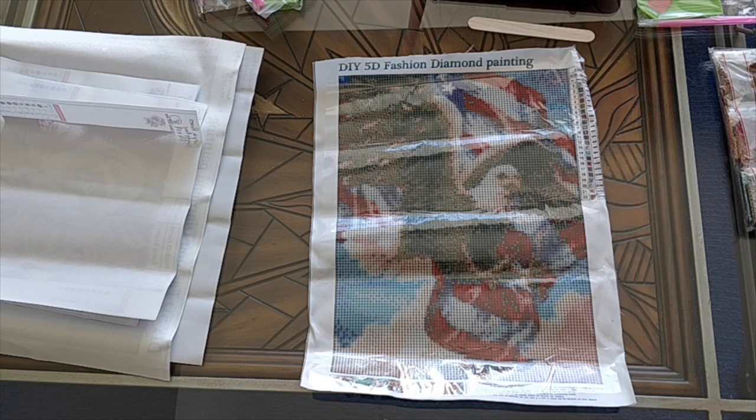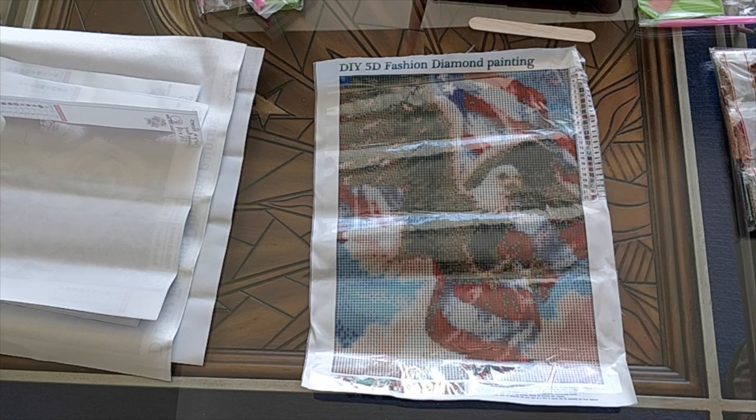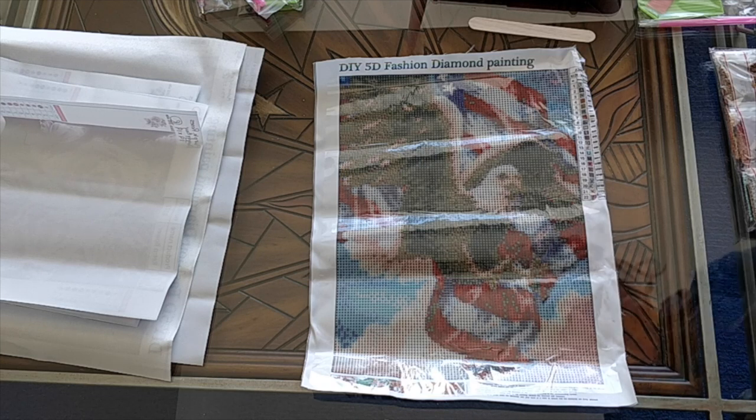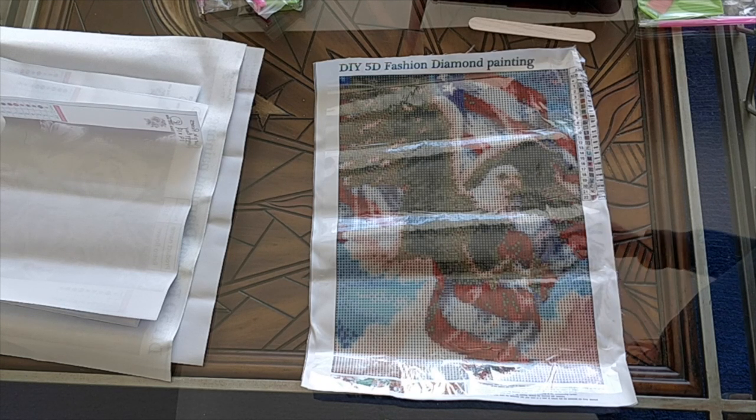I'm looking through the viewfinder and looking at the diamond painting — my eyes are about a foot above the viewfinder on the camera — and it looks very, very clear. There's no question that it's going to be extremely clear what this is, and I suspect it's going to look very nice. Let's take a look at the drills because many of you like to buy paintings because of the colors.